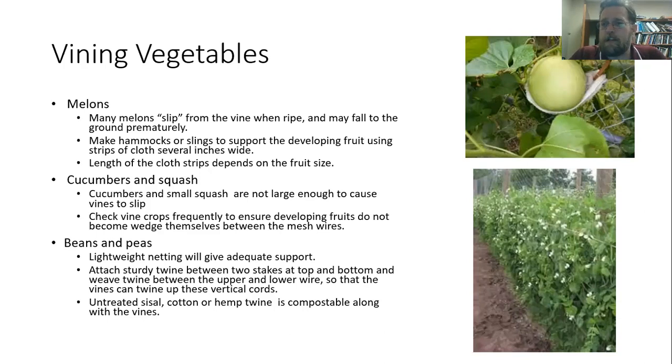Beans and peas are another popular plant to grow on trellises. There are some bush varieties that don't really need that support, but the pole varieties do very well — they don't need a lot of really heavy netting, just a lightweight netting. That lightweight plastic mesh does perfectly well, or you can just attach a good twine between two stakes, top and bottom, and weave that between the upper and lower wire and the vine will go right up it. One thing you may consider for beans and peas, or vegetables generally, is that because these are annuals, you can use sisal rope or hemp twine. When you're done at the end of the year, you can just cut down that rope or twine and throw it right in your compost with the remainder of the vine.